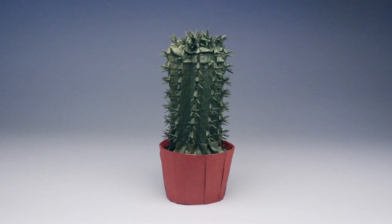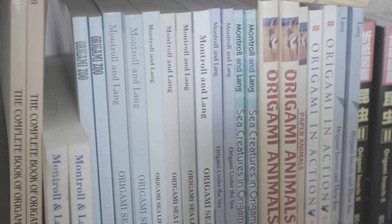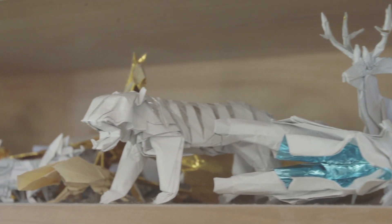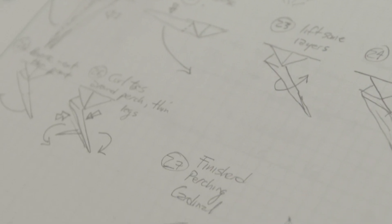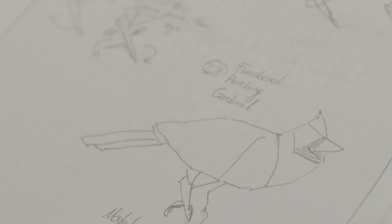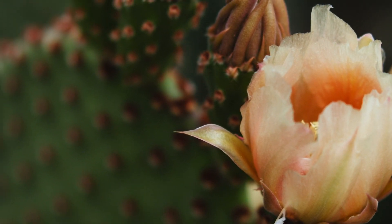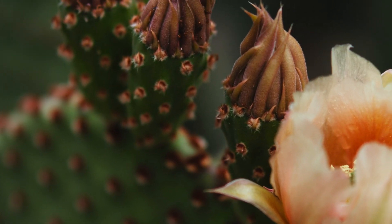It wasn't until looking at that detail closely that I was able to develop a structure that I felt really captured the character of the cactus. Whenever I take a trip to some distant land to see the wildlife — Alaska, Africa, Galapagos — I always come back with new origami designs that I could have designed working from books or internet pictures, but there's something about seeing the real thing up close that touches you deeply and gives you a perspective that one can't get from simple imagery.